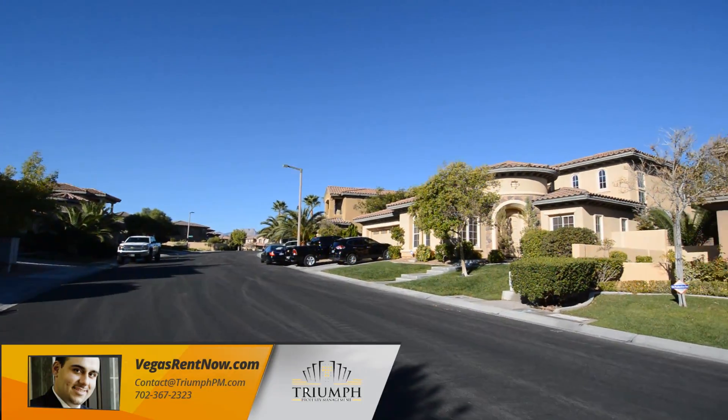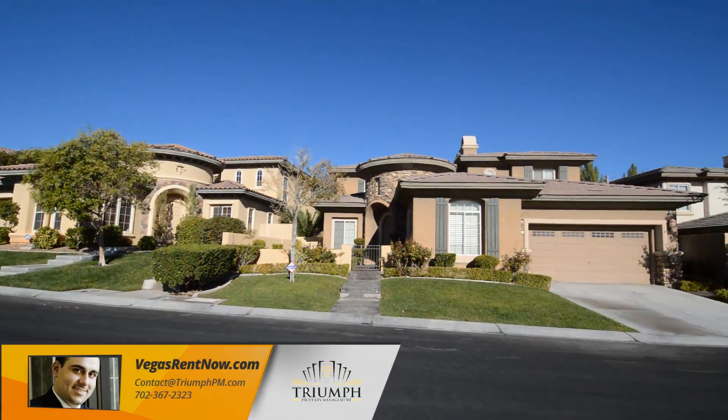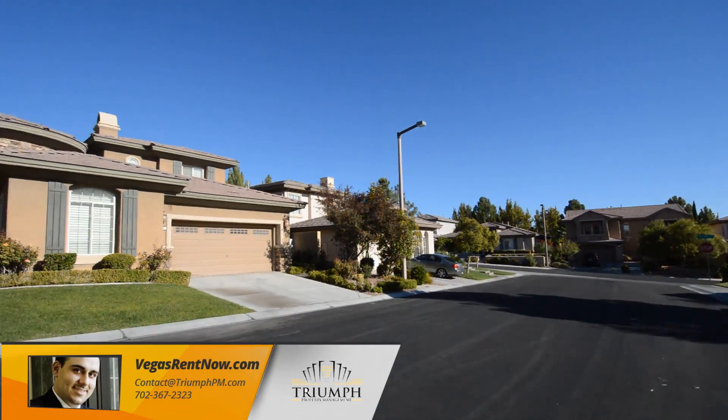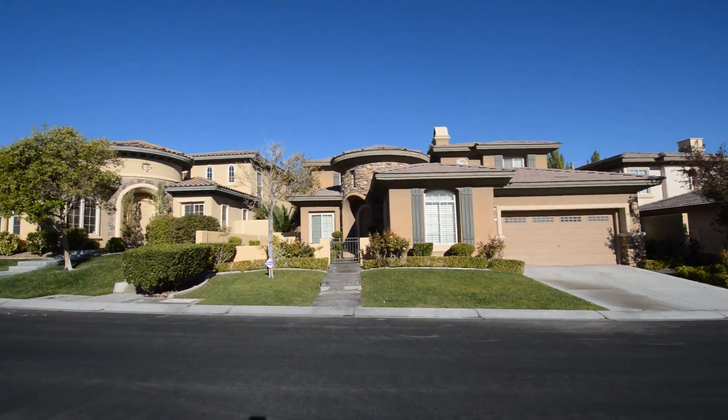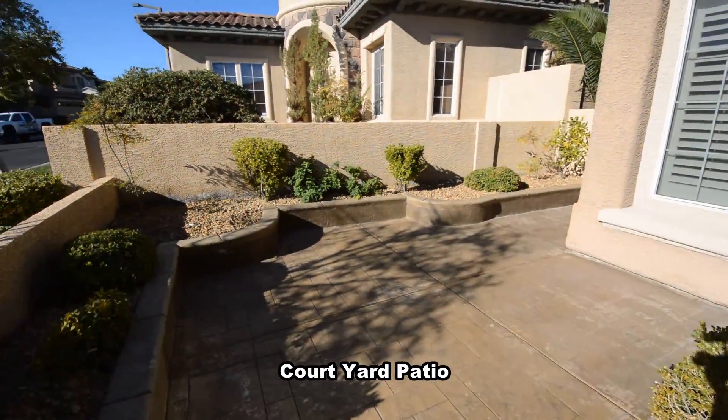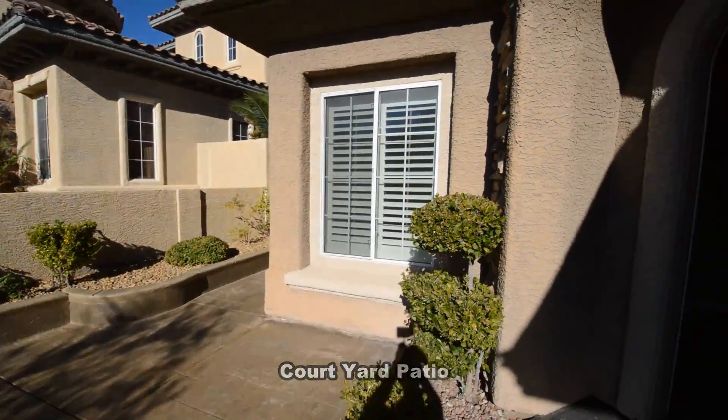This home is in a gated Summerlin community with shopping, schools, parks, casinos and easy 215 access nearby. The home features four bedrooms, three and a half bathrooms, formal dining, family room, attached two-car garage and a swimming pool.